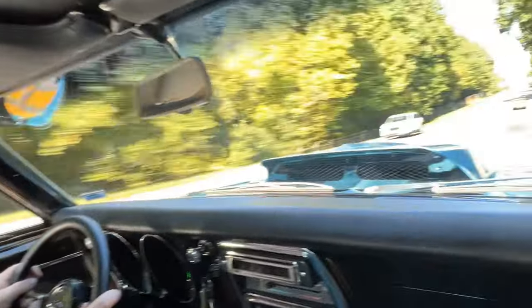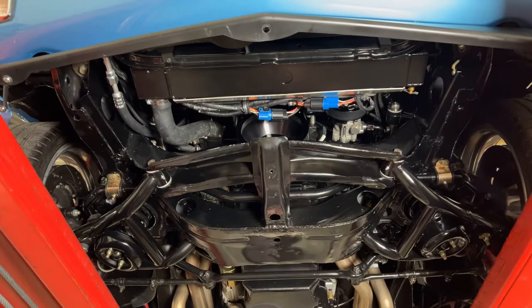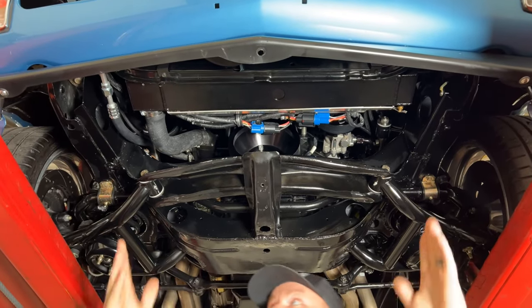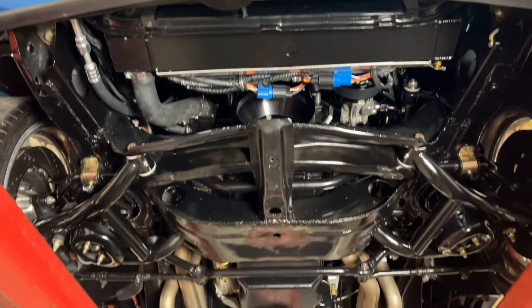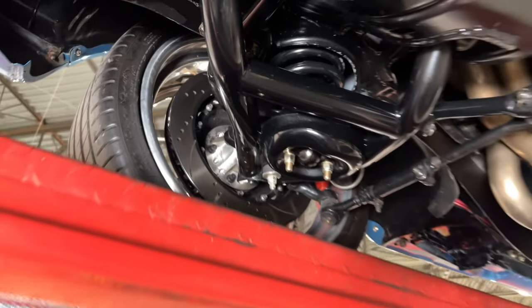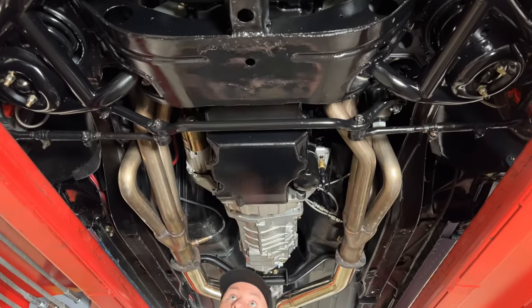We've got the '67 Camaro up on the lift. Starting up front — the frame horns are nice and straight and very clean, which is important since front-end collisions typically damage them. The whole frame has been painted in gloss black and looks really nice. You've got a thick radiator, the cross member in gloss black, Detroit Speed suspension with tubular upper and lower A-arms, coilovers, six-piston Wilwood brakes with drilled and slotted rotors, and an upgraded close-ratio steering gearbox.